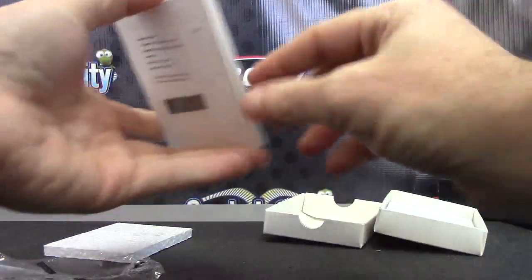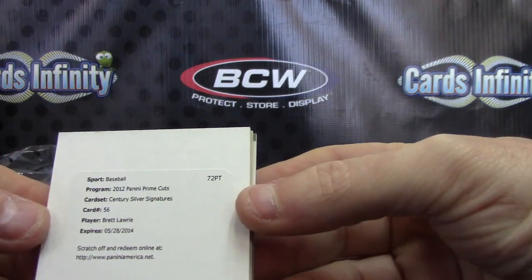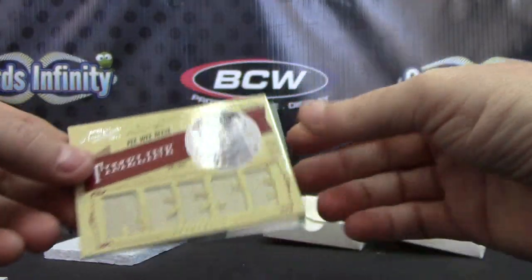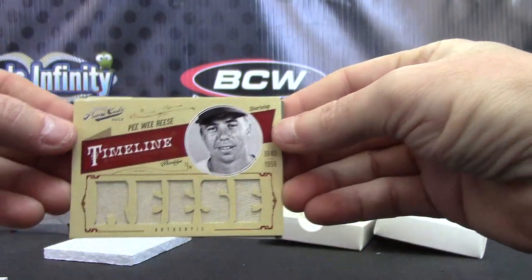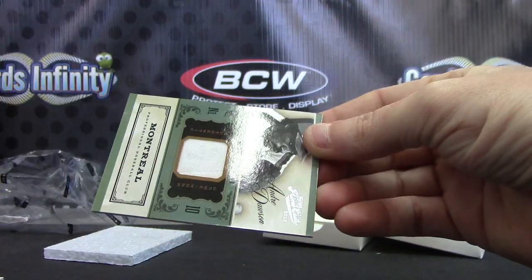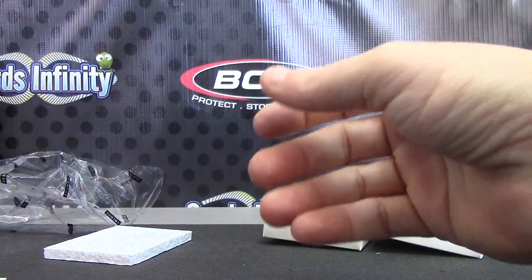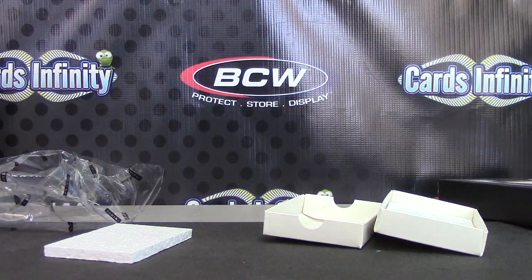Three cards in this one — one's a redemption. We have Brett Lowry Century Silver Signature. Brett Lowry and Peewee Reese — jumbo jersey, big jersey Peewee Reese. Not sure what the Brett Lowry is, but that one is number two of 25, and a jersey of Andre Dawson. That jersey is numbered to 99. Two jerseys and a Brett Lowry redemption autograph. All right Frank, appreciate it man.